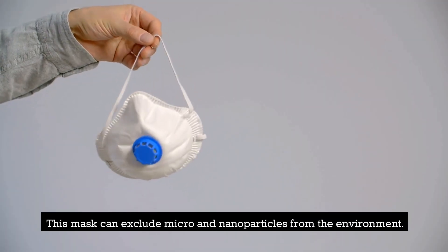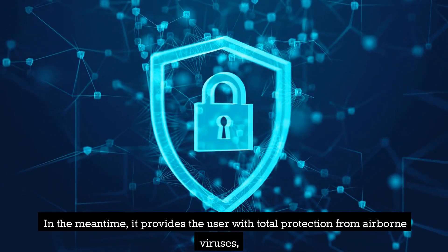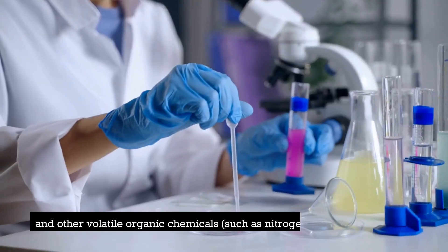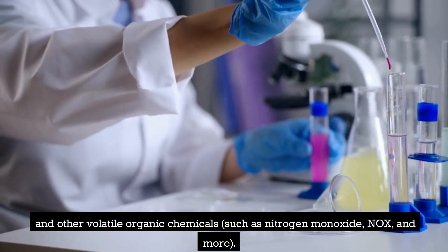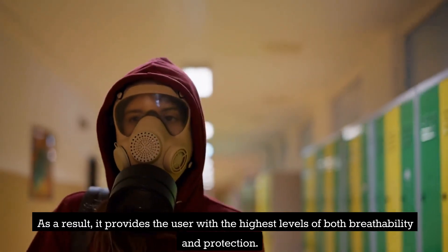This mask can exclude micro and nano particles from the environment. In the meantime, it provides the user with total protection from airborne viruses, such as the coronavirus, other airborne viruses, bacteria, and other volatile organic chemicals, such as nitrogen monoxide (NOx) and more. As a result, it provides the user with the highest levels of both breathability and protection.